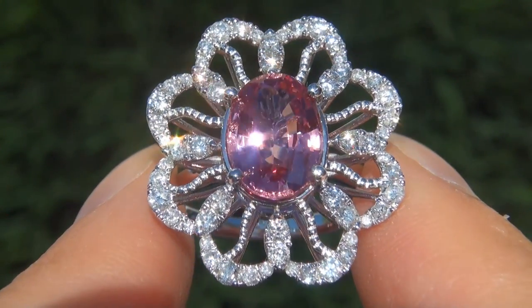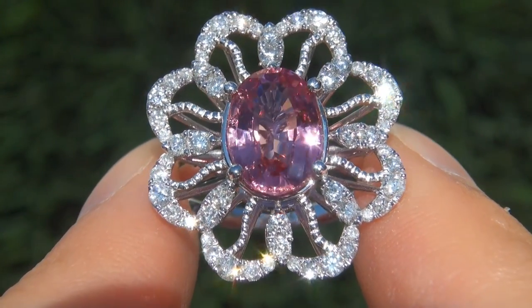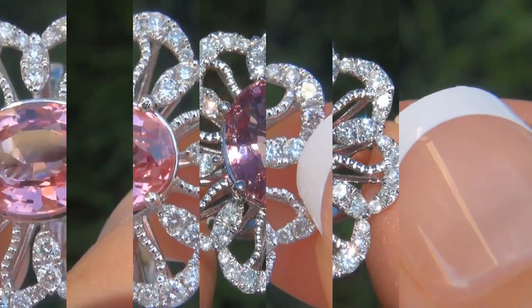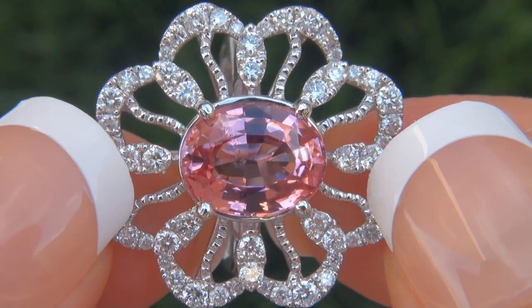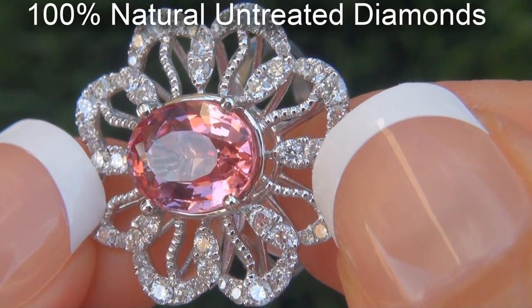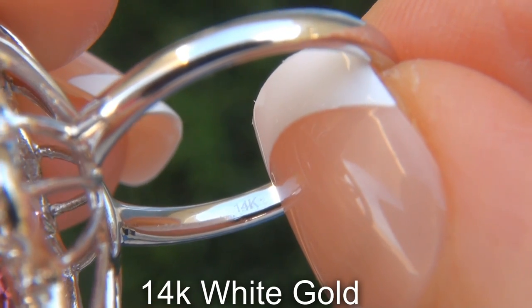As you can imagine, our consignor paid a fortune for this ring and is hopeful to recover at least $28,000. Our gemologist also checked and verified every aspect of the ring and confirmed that it is a genuine unheated pink spinel, accented with 100% natural untreated diamonds, and the setting is heavy solid 14 carat white gold.